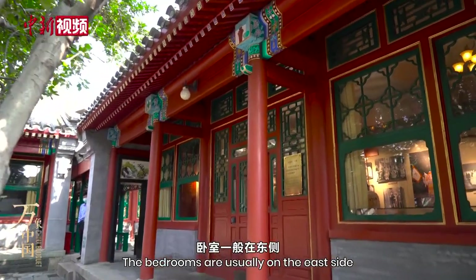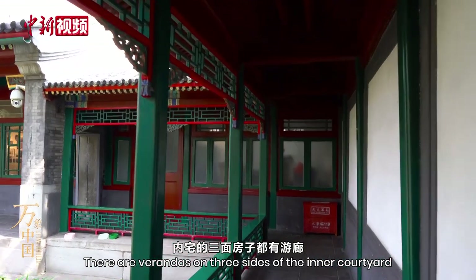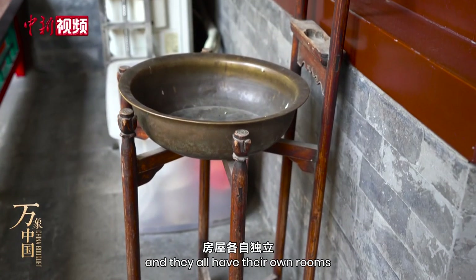The room is usually on the east side, where the parents live. Three or four generations live together in the courtyard, and they all have their own rooms.